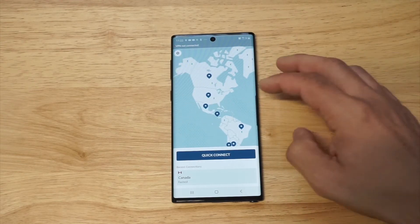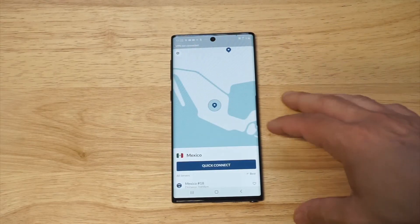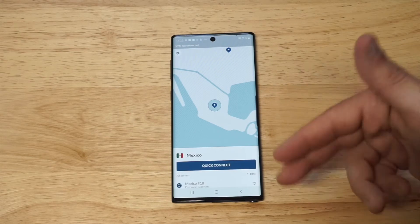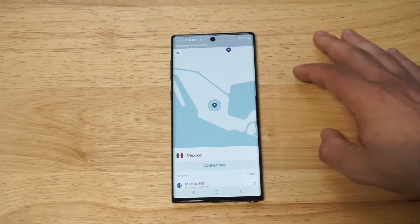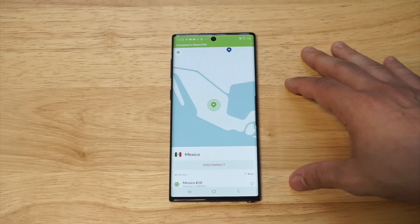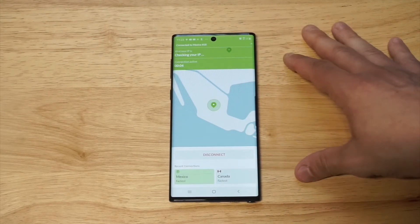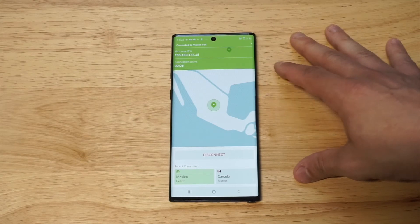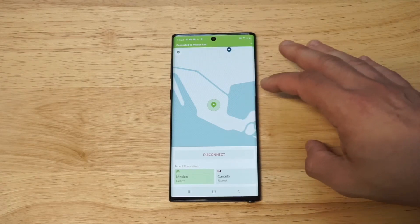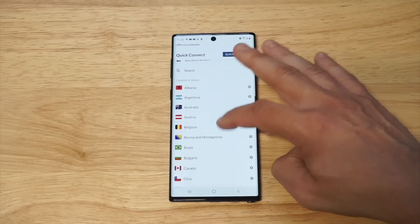For example, we'll connect to Mexico. You can use the dots on the map to connect, or you can go alphabetically for different countries and locations. Literally within about five seconds I'm now connected in Mexico and I have a brand new IP address — it's pretty crazy.